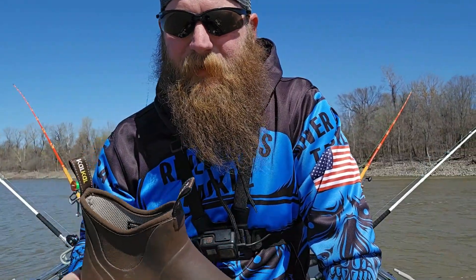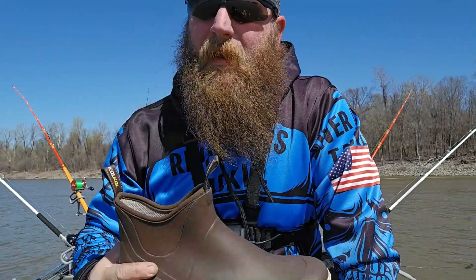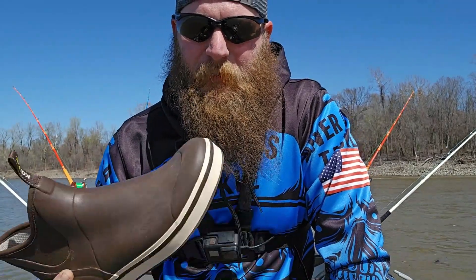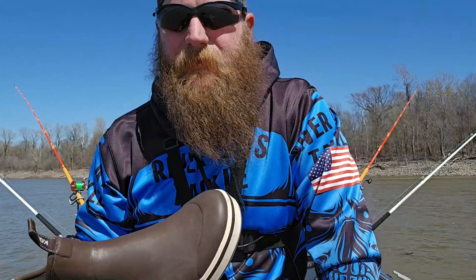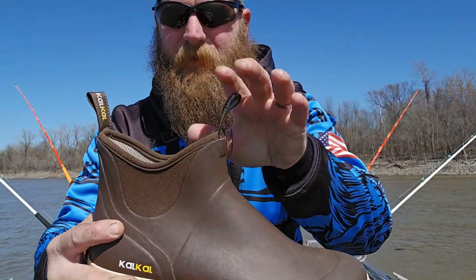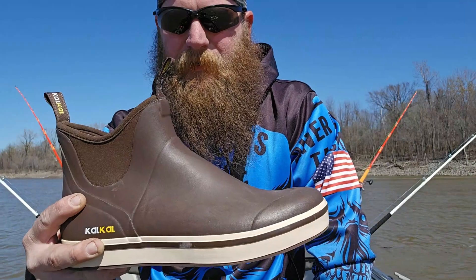Because y'all know how it is when it's wet in the boat and you get catfish slime, bait slime, etc. — it can get a little slippery. And I don't want to wear knee boots in the boat; they're up to your knees, they're rubbing on you, they're hot, they're just uncomfortable. So these are perfect — they come up to your ankles and keep your feet dry.